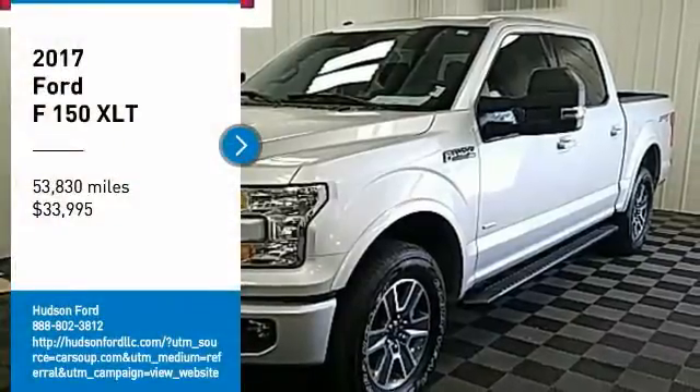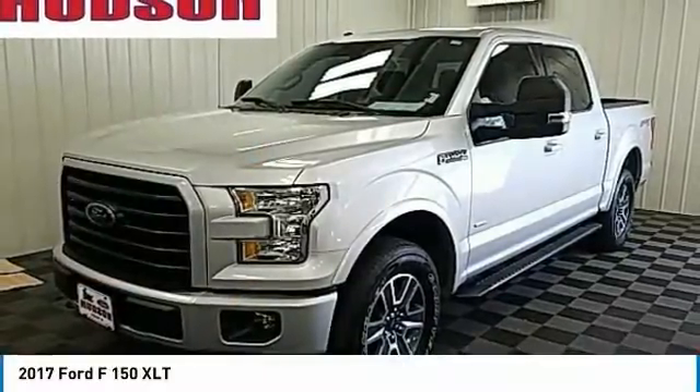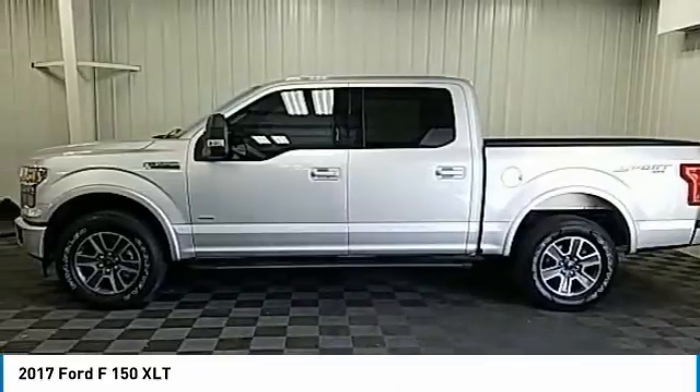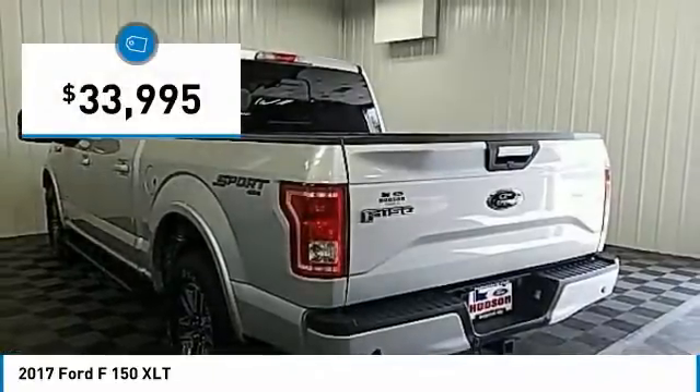You are going to love the 2017 F-150. A Ford F-150 knows how to handle any situation. It's built to follow orders, no whining, and is priced below $35,000.